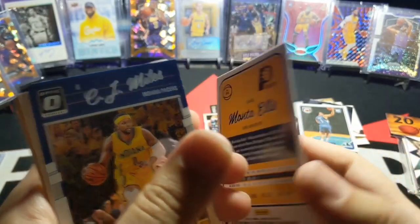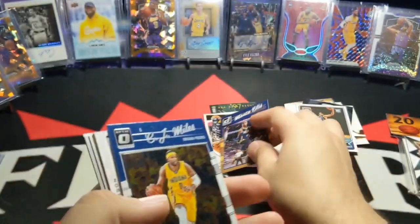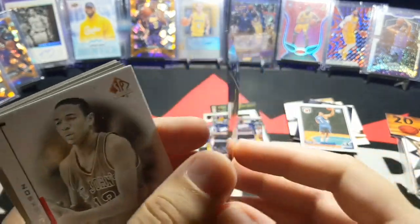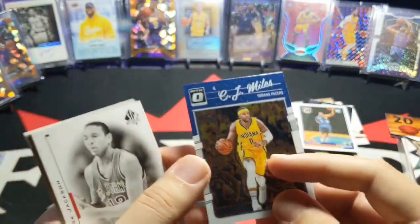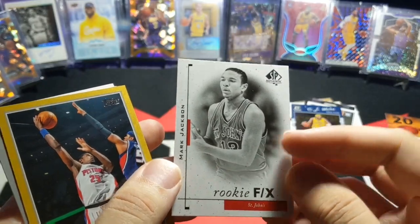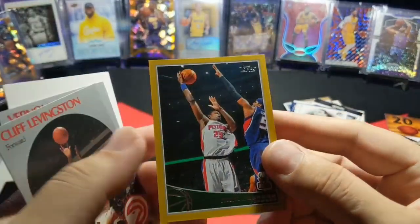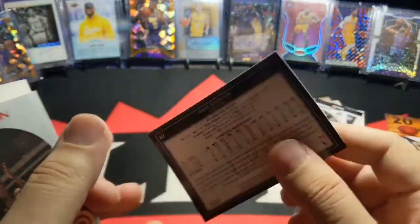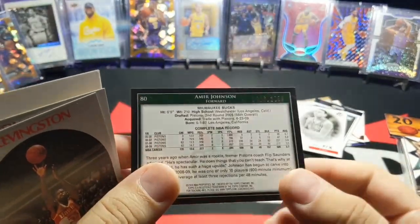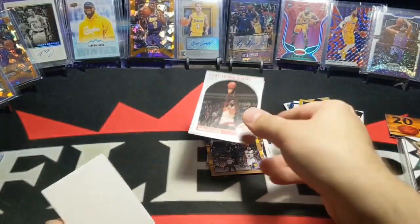Next, we got a CJ Miles Optic. A Rookie FX — Mark Jackson. Look at that. SP. And one of those Gold Border Topps — 2009, I think it is. Yep, it's numbered. Amir Johnson. And that's all she wrote for that one.